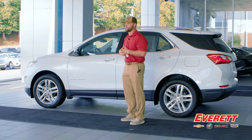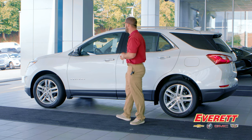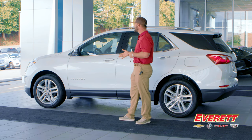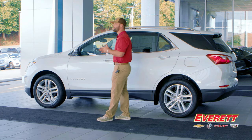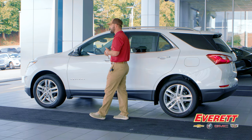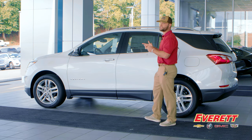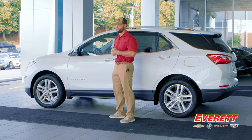It also has forward pedestrian braking — special sensors and cameras can detect the heat signature of a pedestrian and apply the brakes so you don't collide with them. The feature you'll probably use most is lane keep assist and lane departure warning. It beeps to alert you when you're crossing lane lines, and if the lane keep assist is active it will actually steer you back into the lane. It only works when lane lines are detectable, indicated by a green icon on the display.